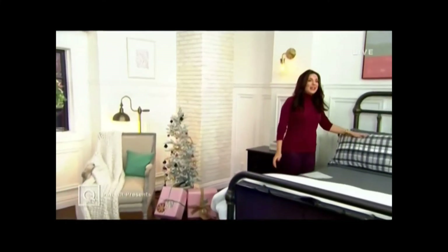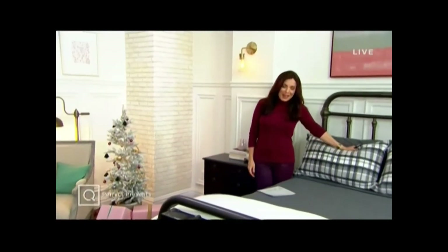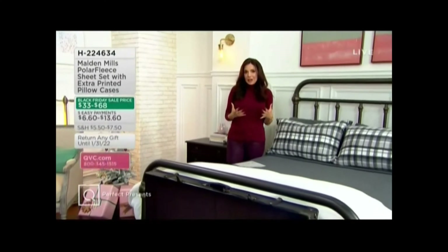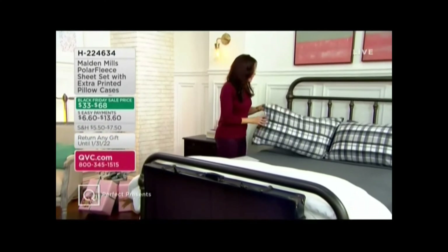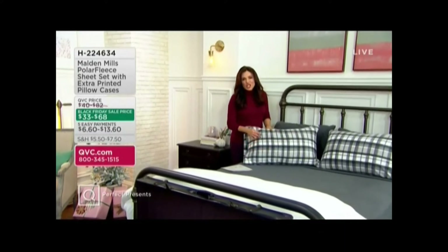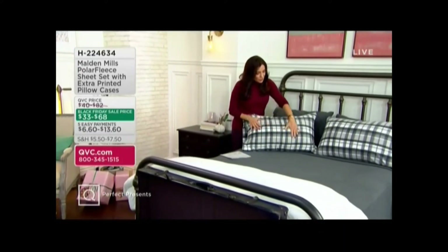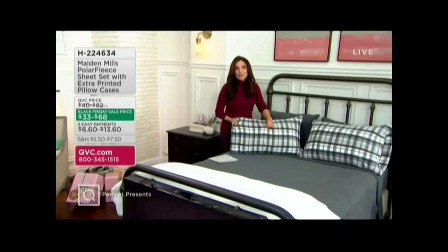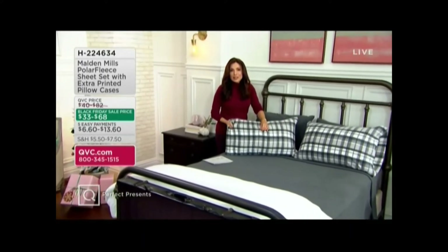So let's start with cozy when you go to bed. This is Malden Mills — it's a polar fleece sheet set. We love the polar fleece from Malden Mills because it's unlike the old school flannel that could feel a little crunchy or get pilly. This is super soft and it's a knit, so it's actually fleece that's soft and breathable even if you sleep hot.